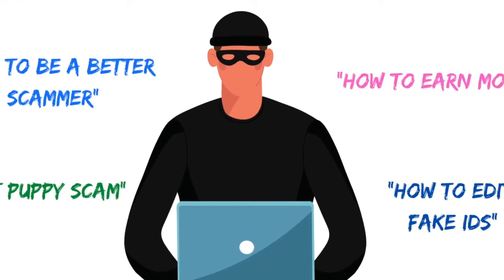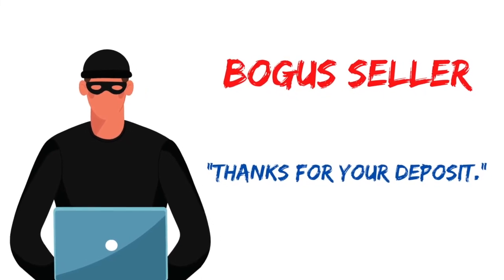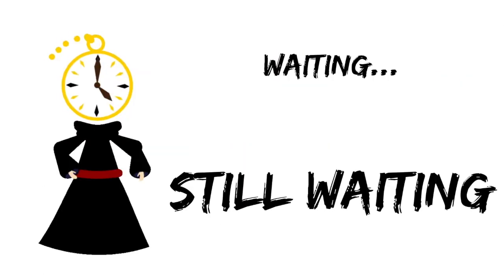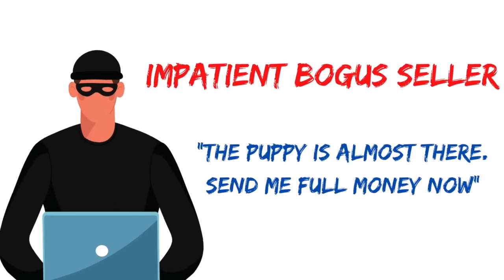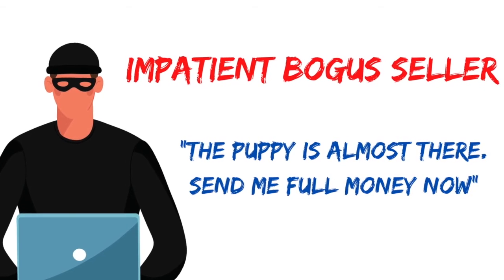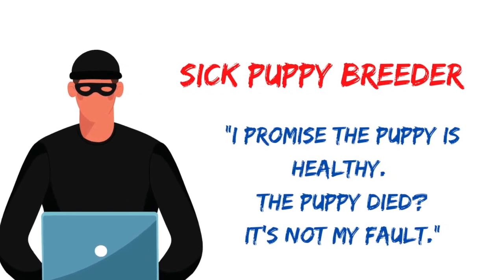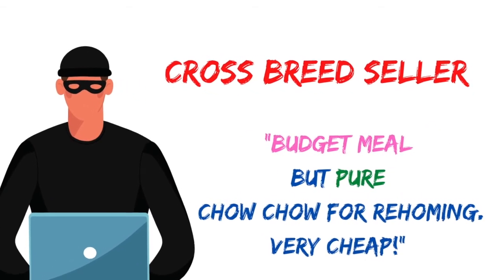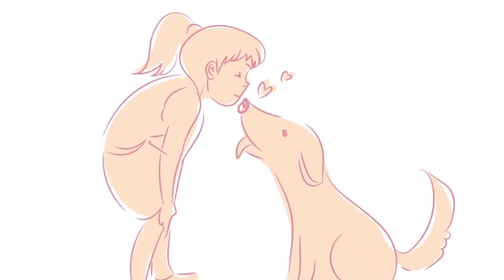There are so many puppy scam scenarios — scammers are getting more and more creative as they take advantage of people who are excited to be fur parents. Common examples include: a bogus seller who asks for a down payment but never delivers the puppy; a bogus seller who agrees to meet up but never shows up; an impatient bogus seller who asks for full payment claiming the puppy is on the way; a breeder who sends a sick puppy and takes no accountability; and a crossbreed seller who claims puppies are 100% pure. The list evolves.